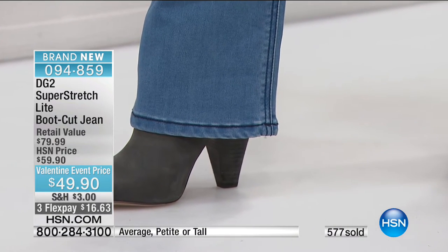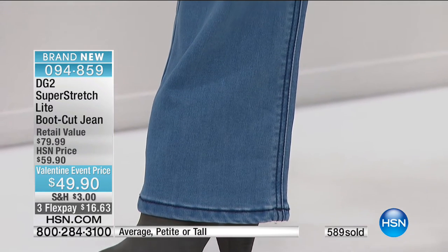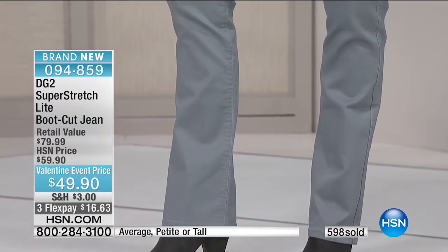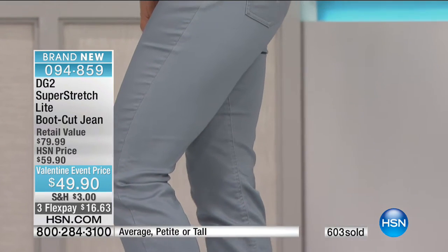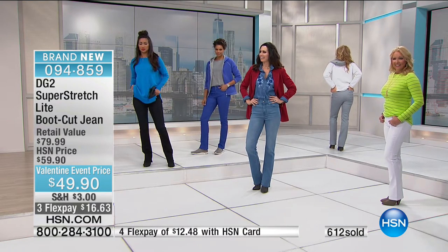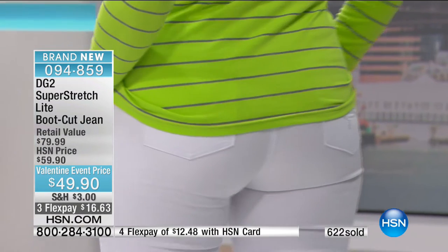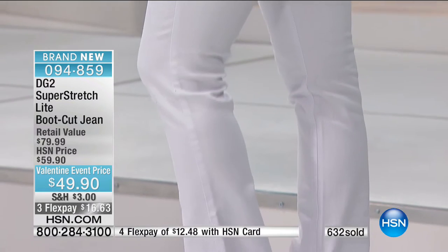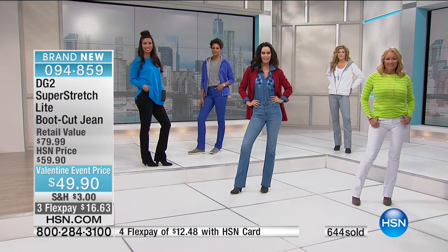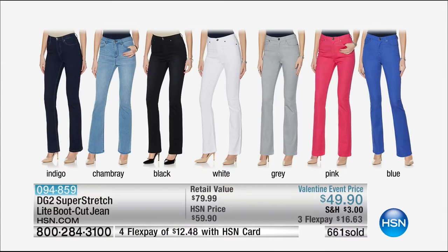What makes DG2 your customized fit? The fact that we take into account how we age. Here's the good news — take a little weight off your thighs and put it right out of your middle. That's why you did this — if you've got the clothing that can accommodate you, it makes a difference. Petite, average, and tall sizes, 2 to 24. We are all-inclusive — inseams 29.5 petite, 31.5 average, 33.5 tall.